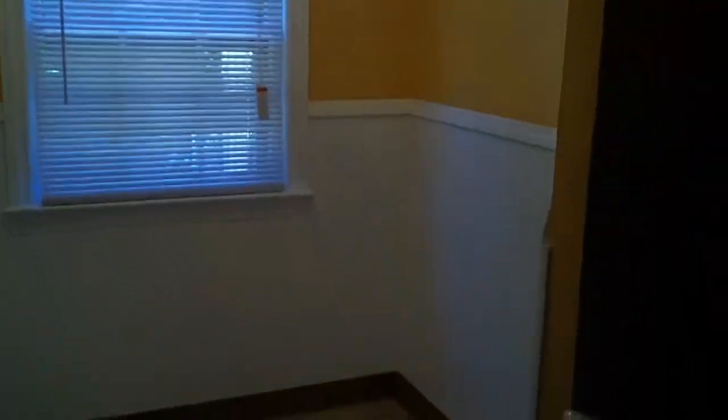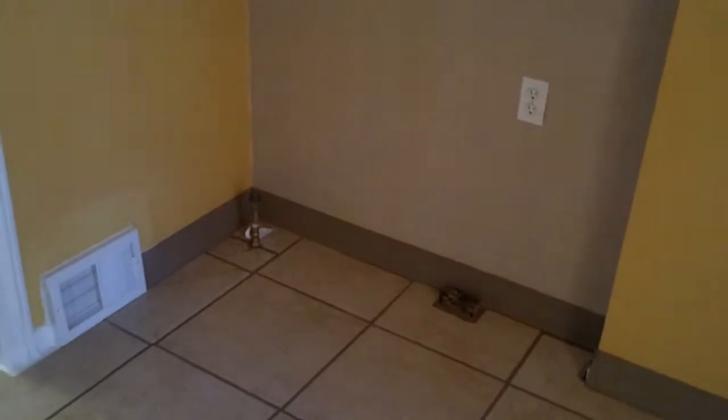New tile, another new light. We put wainscoting in here, painted that. Little heating area.